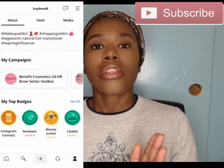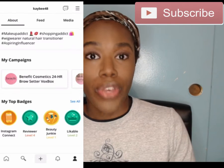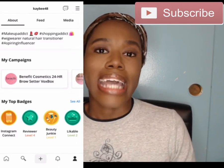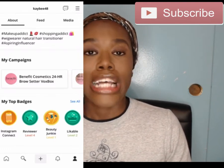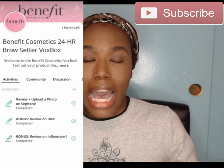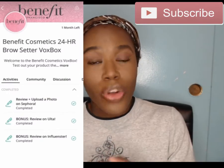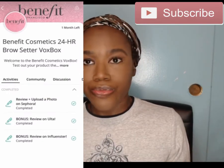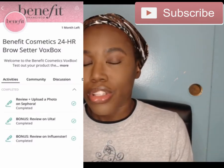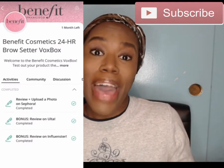So what is a box box? A box box is given by Influencer with products they want you to review. It's free — you don't pay for anything. They send it to you and all you have to do is review it wherever they want, whether that's Ulta Beauty, Sephora, or Influencer itself. You have to show proof that you reviewed it.